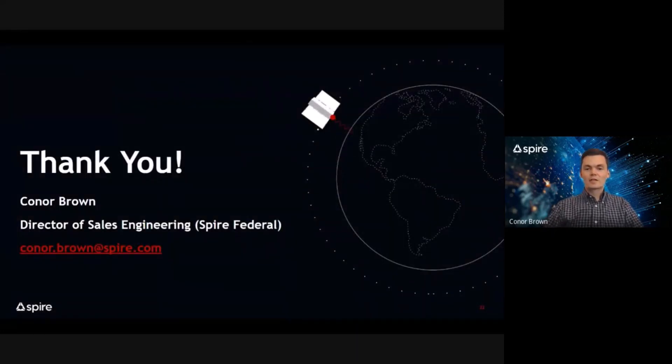Thank you everyone for your time today. Should you have any questions, please feel free to contact me at connor.brown@spire.com. I look forward to the Q&A.